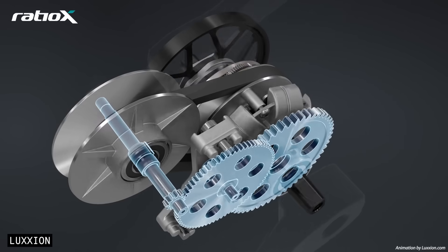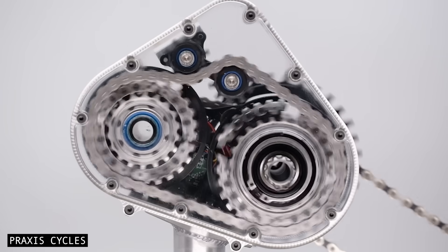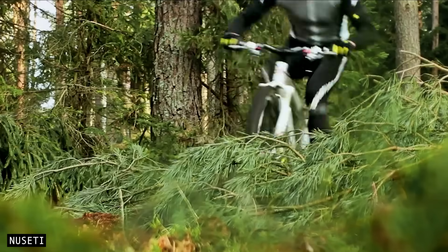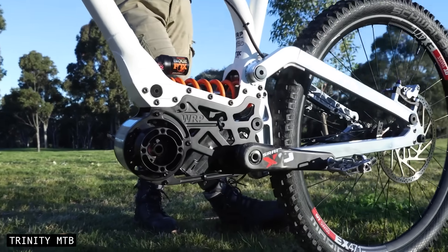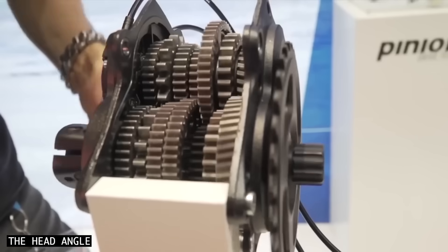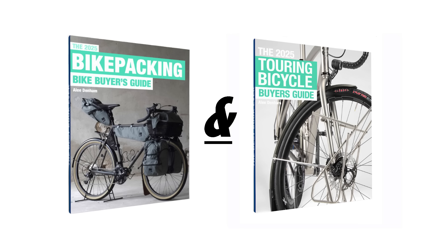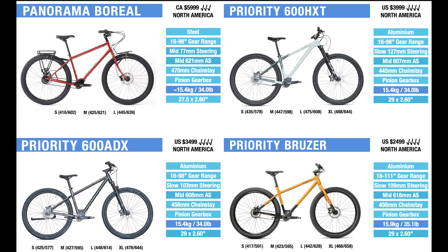I hope these new gearboxes have sparked some excitement about the rapidly evolving world of gearbox tech. I'd love to know which design you like best and why. Also, if you find any new gearbox drivetrains in development, please let me know in the comments, as I'd love to analyse their designs in future videos. And finally, if you're interested in getting yourself a bike with a gearbox, grab a copy of my Touring and Bikepacking Bike Buyer's Guides, as they allow you to compare over 100 gearbox bikes side-by-side.